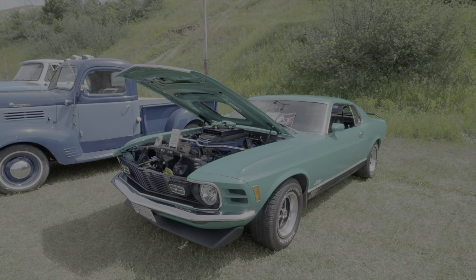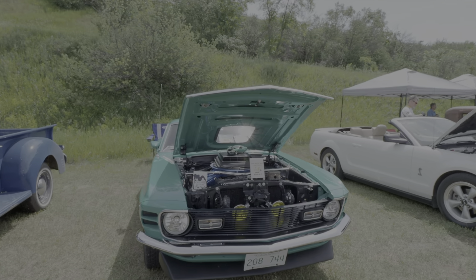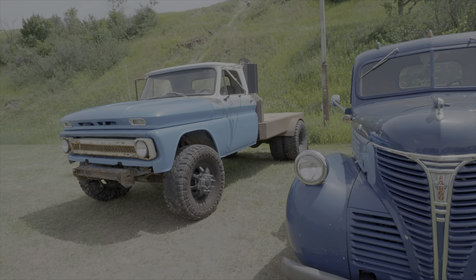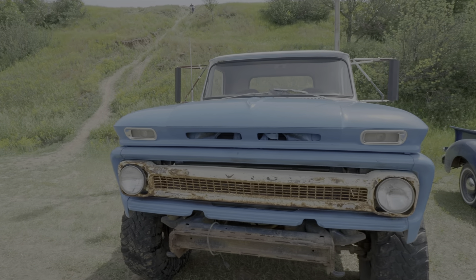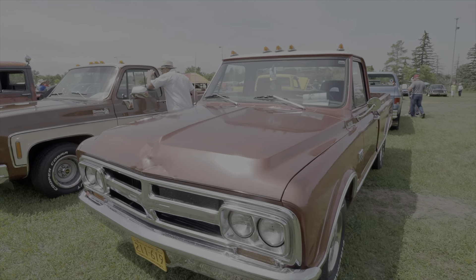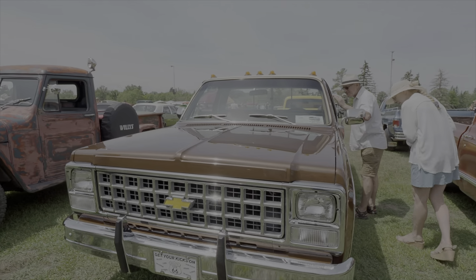This is Dwayne's '70 Mustang — kind of got him lined up to do a walk around on this car at some point. There's a '46 Fargo, and I do believe this is a '64 Chevy. We'll just pause the video here and walk over to another '67 GMC.